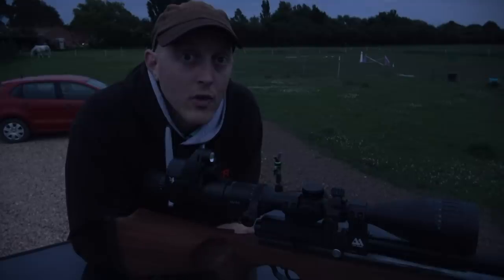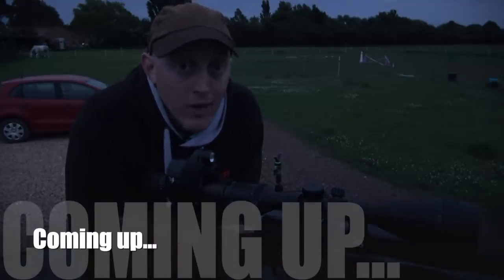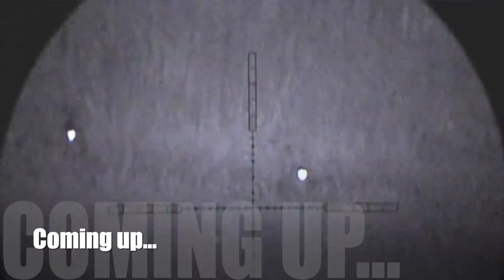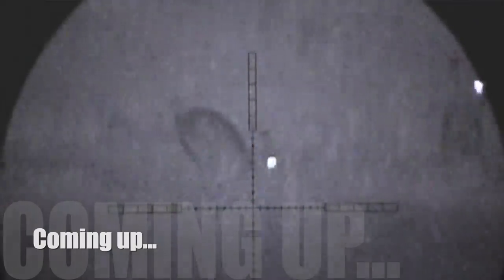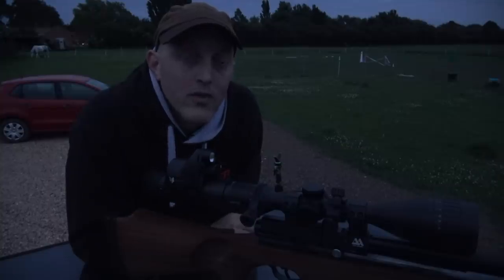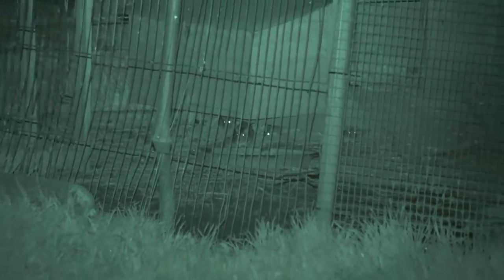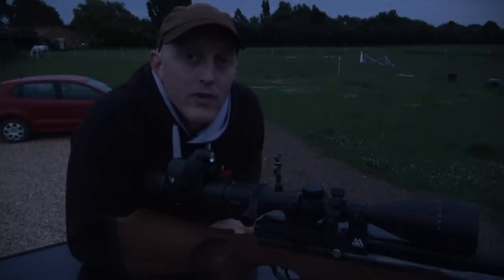I'm currently stood on my truck looking at a pen — well, what's left of it — of the chickens and ducks for my permission. I got called a couple of weeks ago to sort out a problem fox. The fox has helped himself to a number of the owner's chickens and ducks, so the pen's a little lighter than it was. But while I was here, I noticed there were quite a few rats kicking about, so I offered my services to come and clear a few of those up. You never know, you might be able to see that in an upcoming video. But back on to today's video — it's all about that foxing trip.